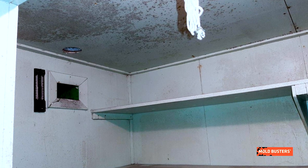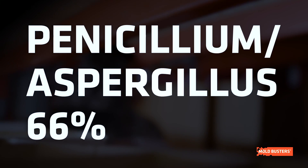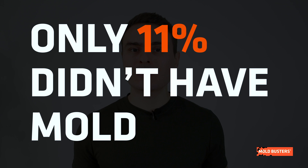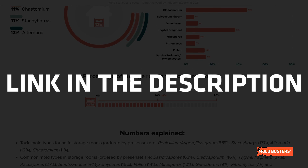Over our numerous inspections we have collected the following data. The toxic mold types found in storage rooms, ordered by presence, are: Penicillium and Aspergillus group, Stachybotrys, Alternaria, and Chaetomium. Only 11% of tested storage rooms didn't have any presence of mold. To know the other common mold types found in storage rooms, visit our mold statistics page.